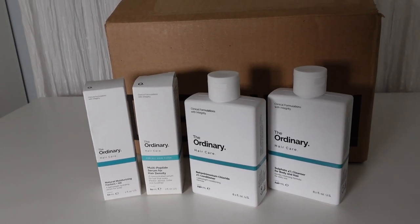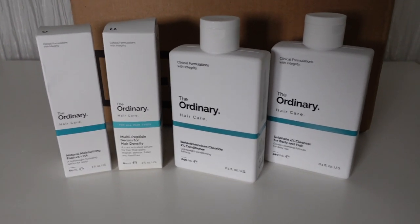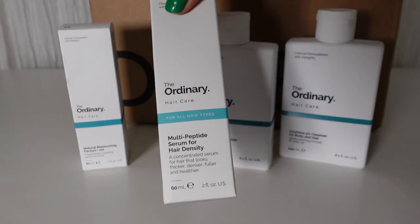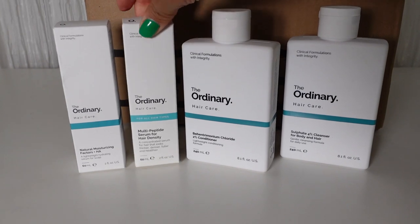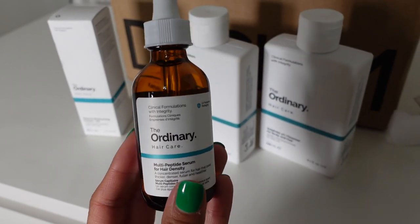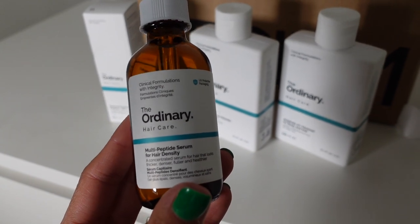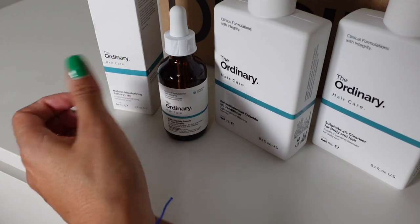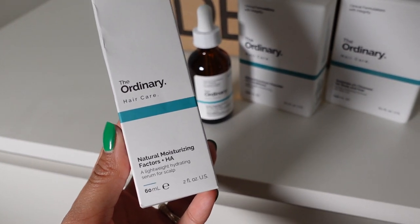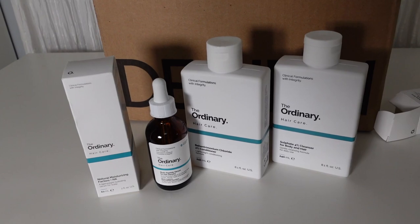I got the full hair care line from The Ordinary — Octoly sent it over for me to try out and review on TikTok. I'm excited to try the shampoo and conditioner. The Hair Density Peptide Serum is so good — I've used it before and talked about it. During COVID I experienced a lot of hair loss, and I honestly believe that product helped my hair grow. They also included a Natural Moisturizing Factor plus HA, which looks very interesting. I cannot wait to use the whole line.